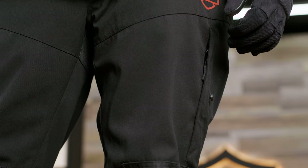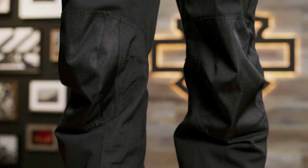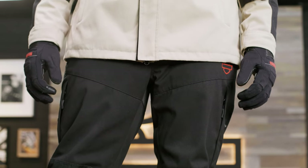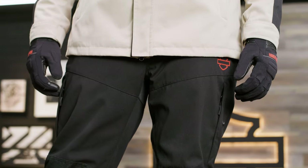Next are the Quest riding trousers, which also check all the boxes with armor at the hips and knees, ventilation at the thighs, and durable waterproof materials. Waist sizes range from 30 to 44, all with a 32-inch inseam.